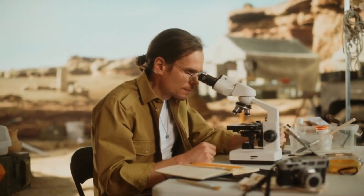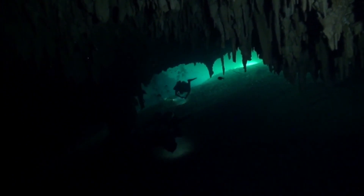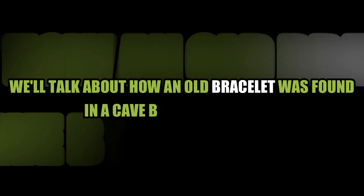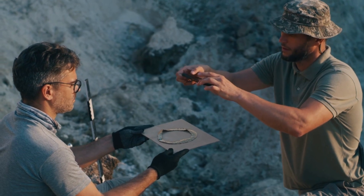Hello everyone and thanks for coming to our channel. Even if you were in a dark cave in Siberia, a piece of shiny green rock would catch your eye. As the excavators get closer, they can see more and more of it. In today's video, we'll talk about how an old bracelet was found in a cave by archaeologists — a discovery that could make us think differently about the past.